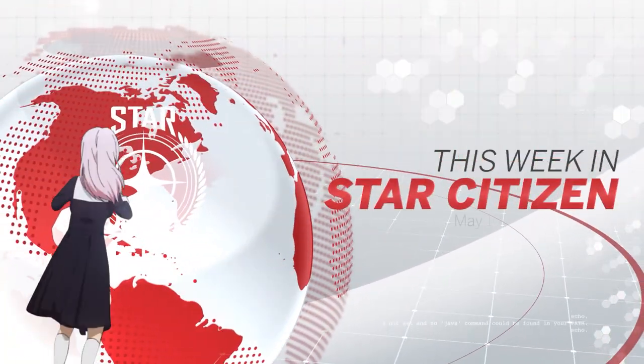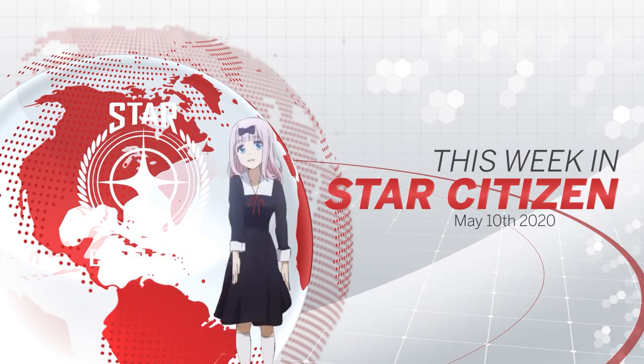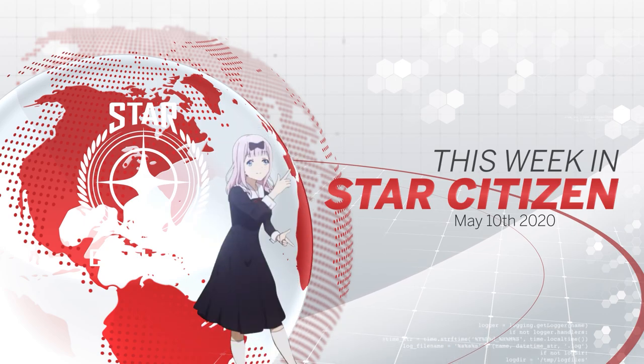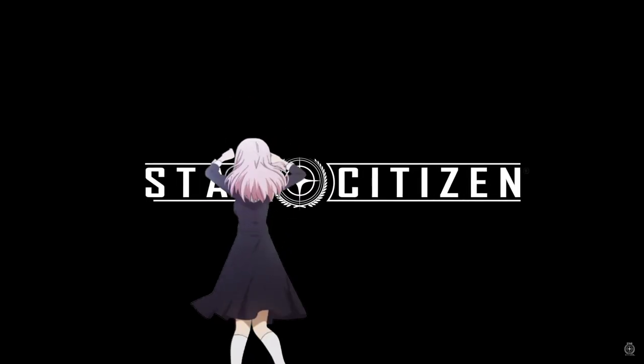Greetings citizen, and welcome to your weekly dose of This Week in Star Citizen. Join me as we catch up on all the latest news and info in the wibbly wobbly world of CIG. It's been a busy week, but let's kick off with Inside Star Citizen.